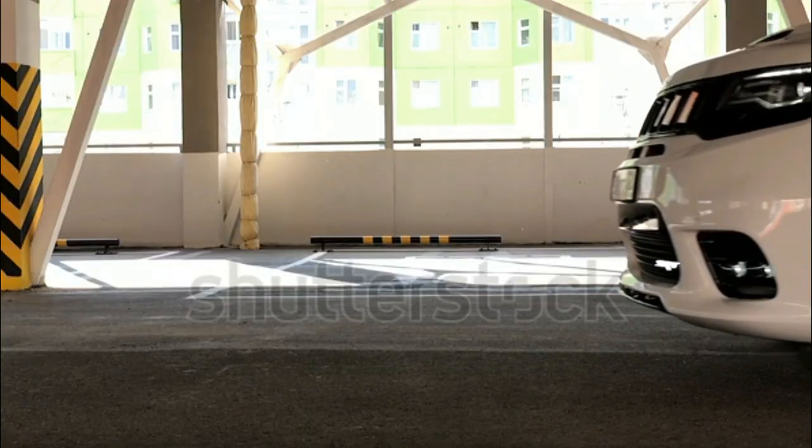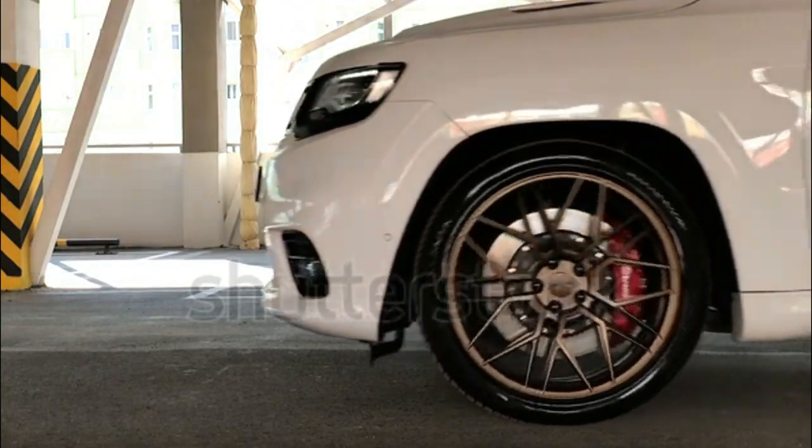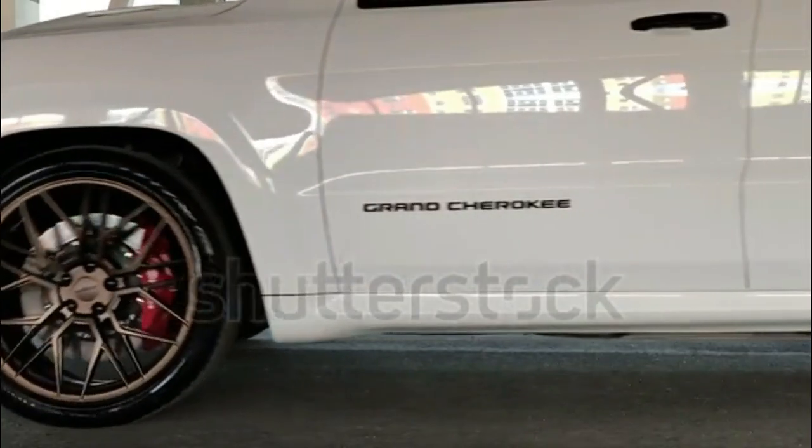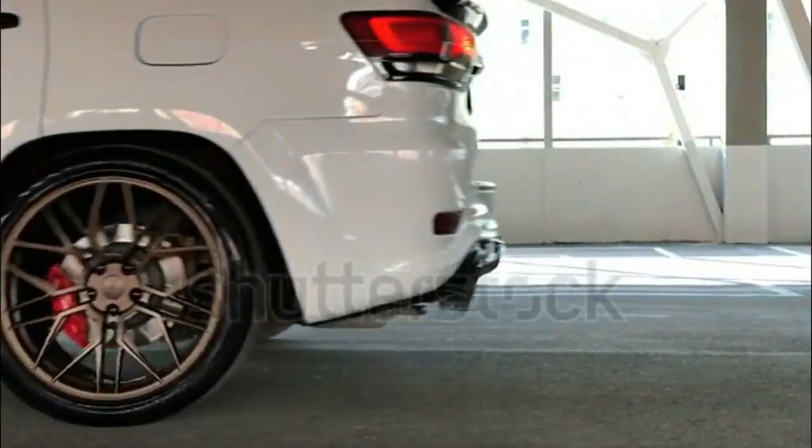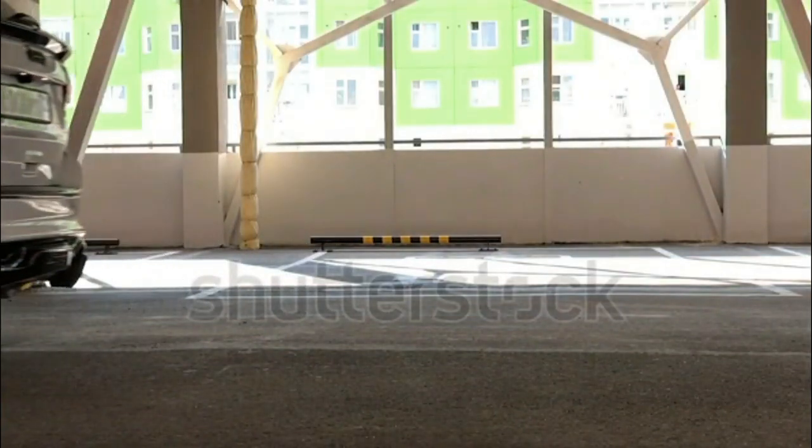Don't worry, Jeep fans — the Grand Cherokee is still a talented off-roader. Access to the Trailhawk version is limited this year, but even the base model will conquer more terrains than most SUVs.